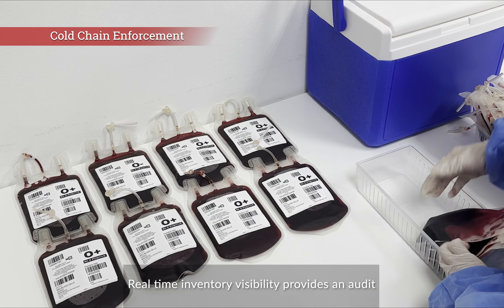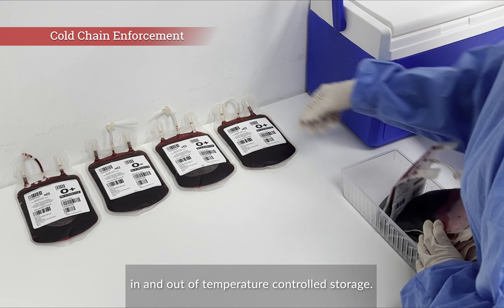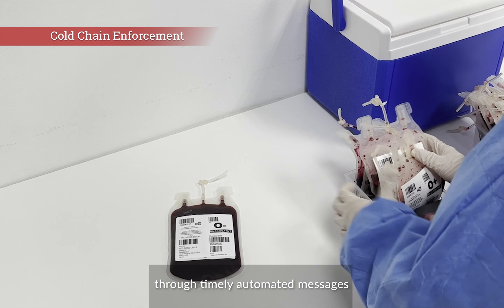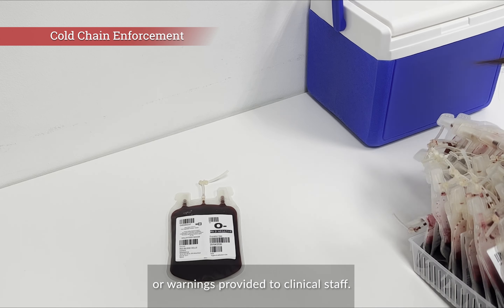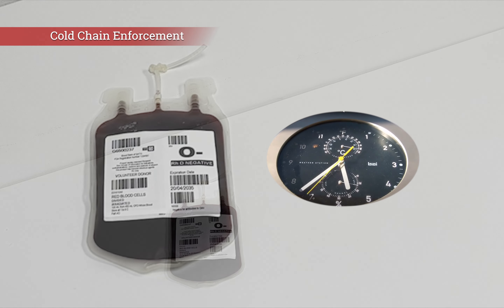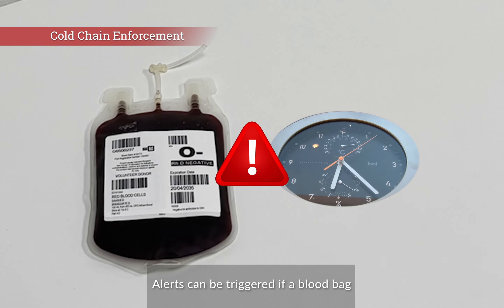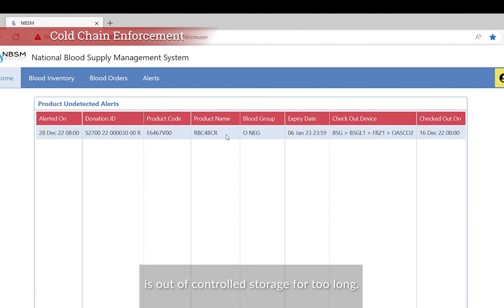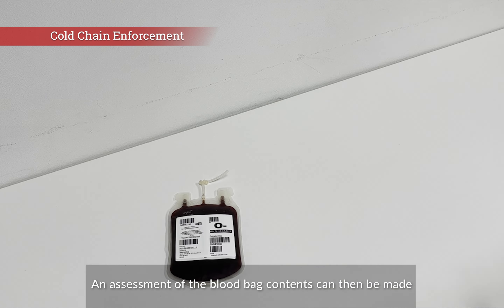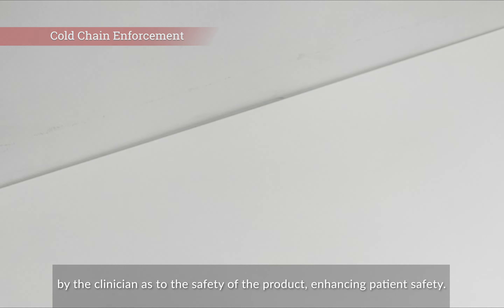Real-time inventory visibility provides an audit trail of blood bag movements in and out of temperature-controlled storage. Cold chain enforcement can be ensured through timely automated messages or warnings provided to clinical staff. Alerts can be triggered if a blood bag is out of controlled storage for too long, allowing the clinician to assess the safety of the product and enhancing patient safety.